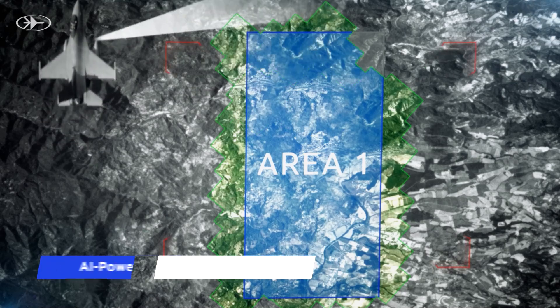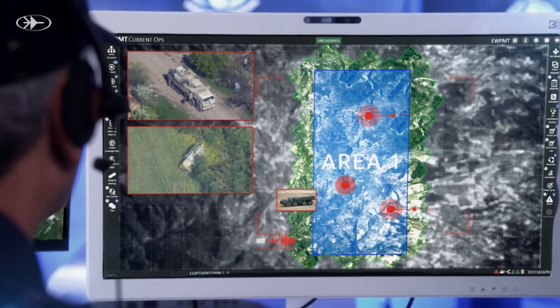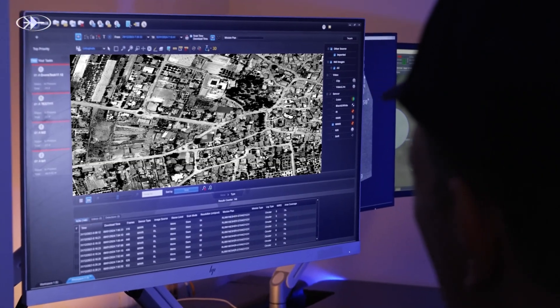IMLite ground station operators utilize AI to detect hidden missiles and rocket launchers. Once enemy missiles are identified, maintaining constant surveillance becomes critical to intercept the moment they prepare for an attack.